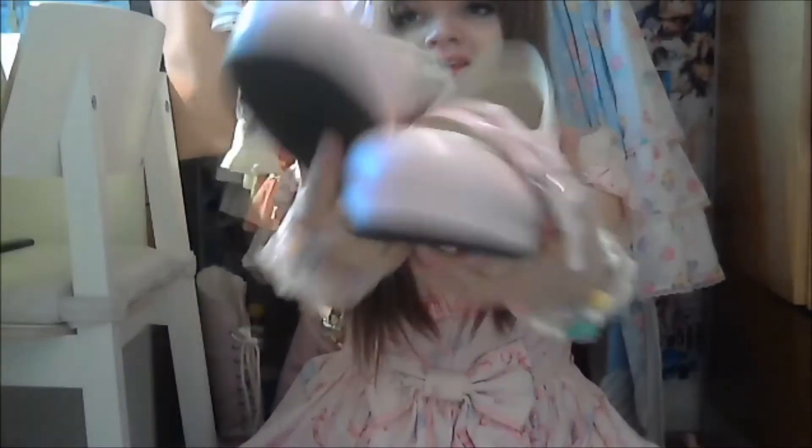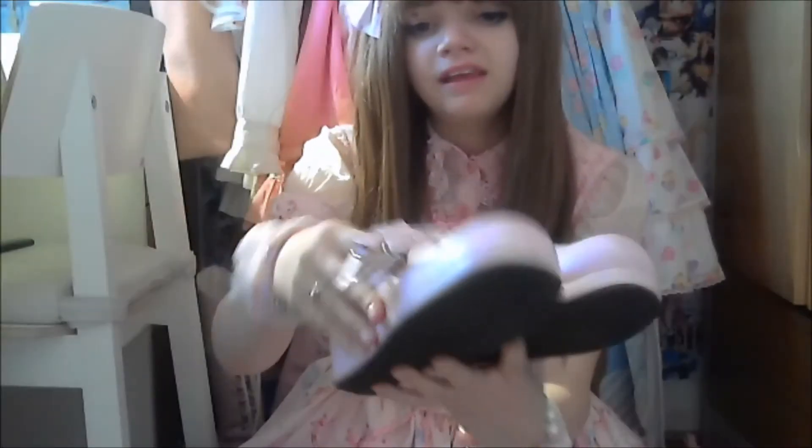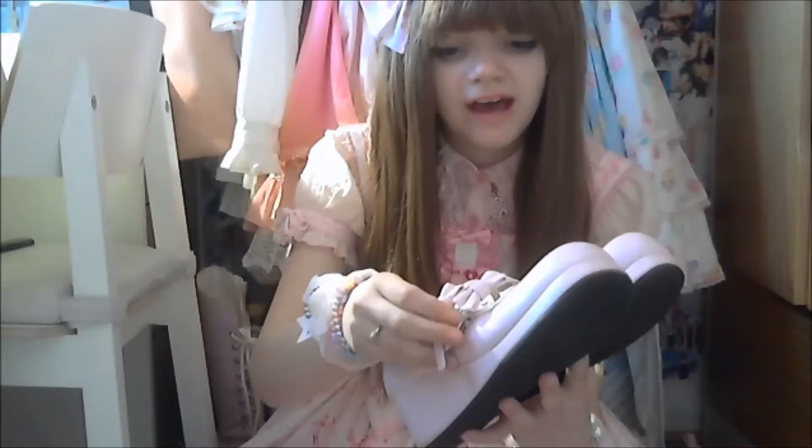I'll show you a pair of my Bodyline shoes now. I have worn these so much but they're really comfy — they're the comfiest shoes I have, so they're really good.